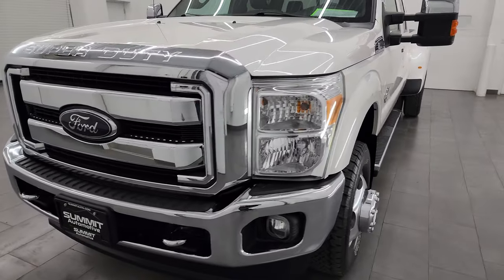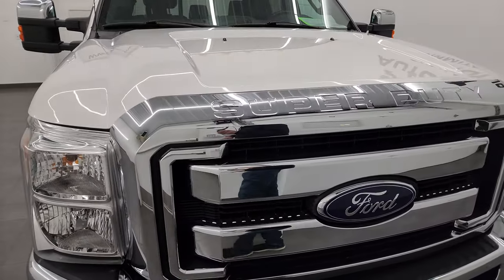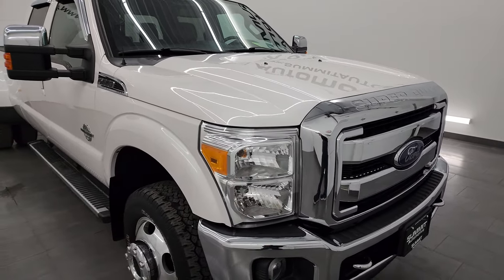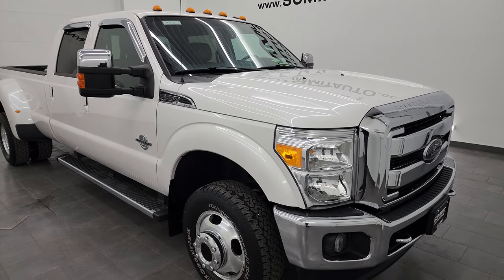It's paired up with the six-speed automatic transmission. This truck has been fully safetied and inspected by our service shop, has a fresh oil and filter change. All the fluids have been checked and topped off, and this truck is 100% ready to go.